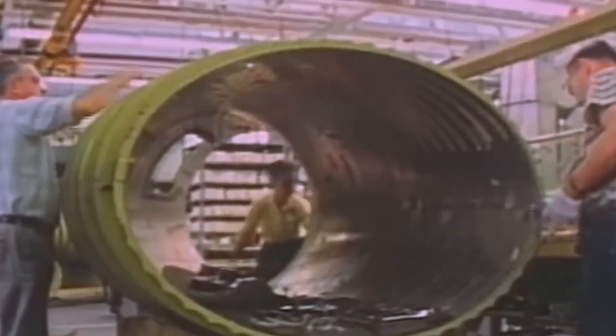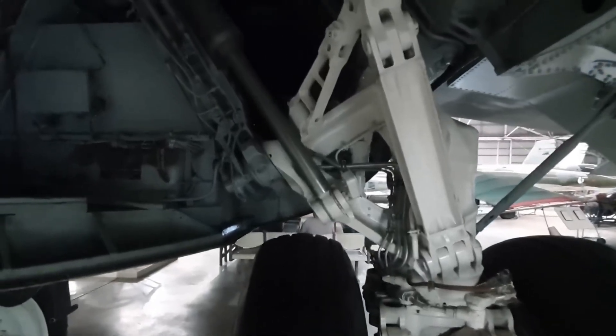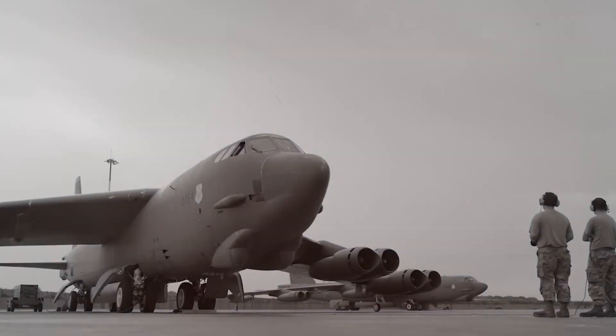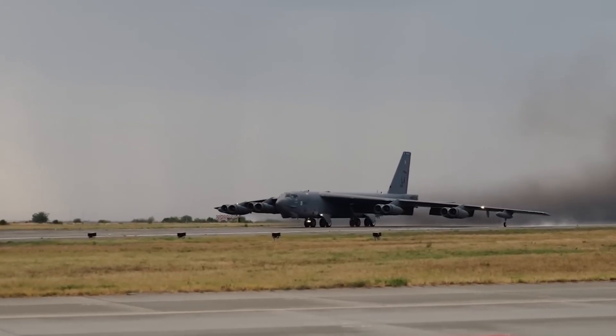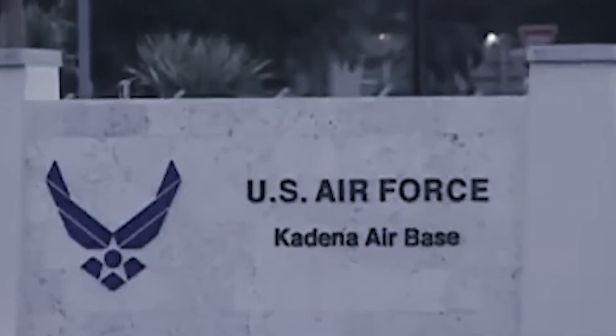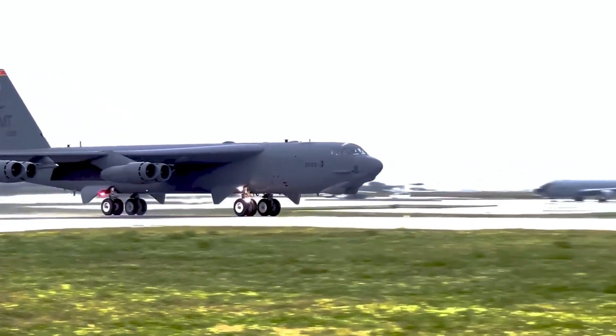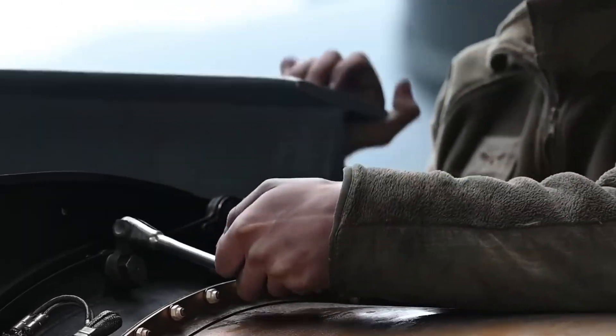Why invest billions into upgrading an old bomber instead of building a new one from scratch? The answer lies in cost and reliability. The B-52 has already proven itself over six decades of service, and its airframe is incredibly strong, with many parts showing little sign of fatigue. Building a new bomber of similar range and capability would take years and cost significantly more than upgrading the B-52. According to Air Force officials, the cost of upgrading the entire fleet is expected to be less than developing and producing an all-new strategic bomber. And since the B-52 already has established training, maintenance, and logistics systems, the transition will be smooth and efficient — making it not just a smart military decision, but also a smart financial one.